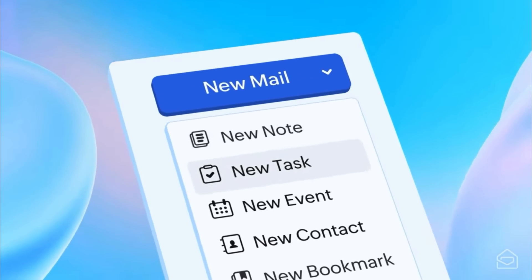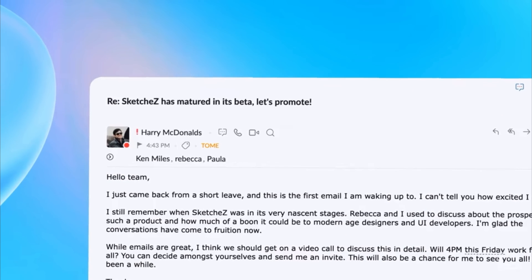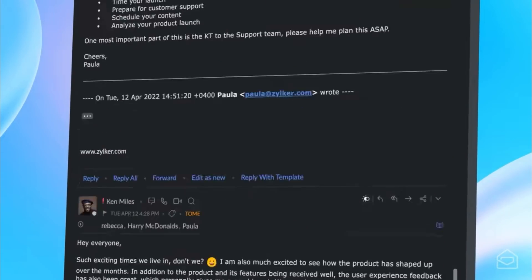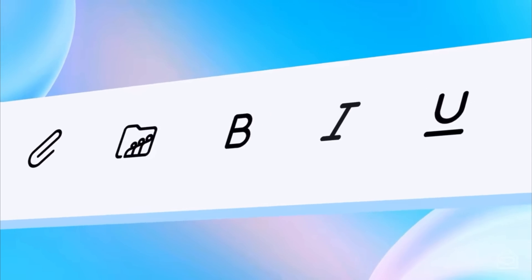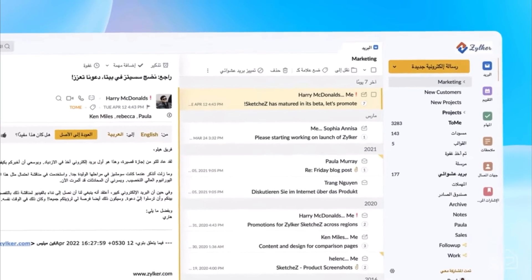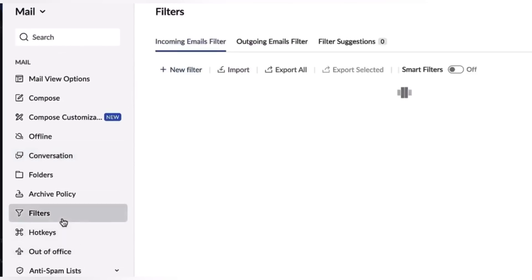First off we will compare mailing services: Zoho Mail and Gmail. Zoho Mail is like your regular email service but with a turbo boost — it takes your email game to the next level. It offers real-time collaboration on emails with your team, and you can work on emails while offline, and it will sync up when you're back online. One of the main advantages is a free email domain, which can help you look more professional in the recipient's eyes.